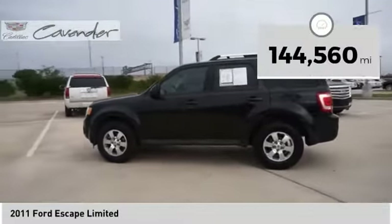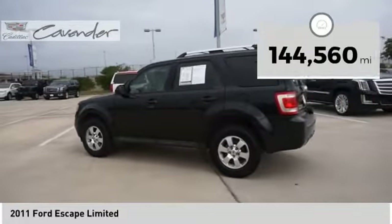This vehicle has less than 145,000 miles. Here are some of this vehicle's great options.